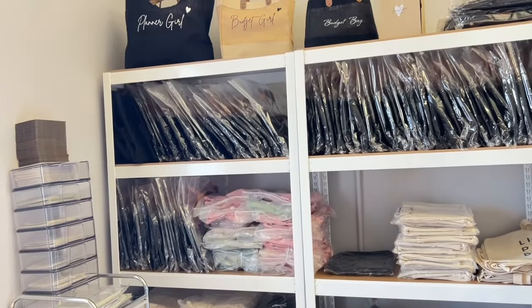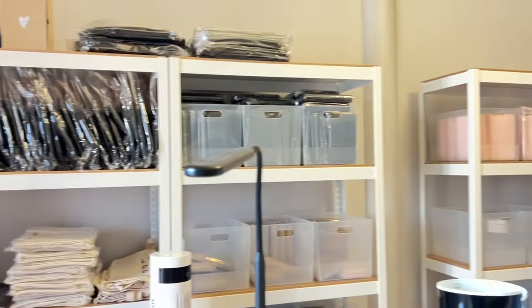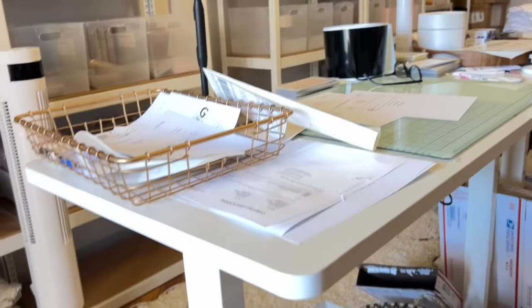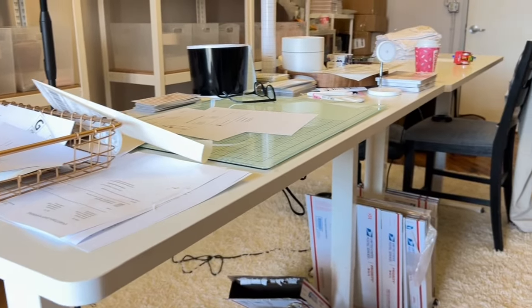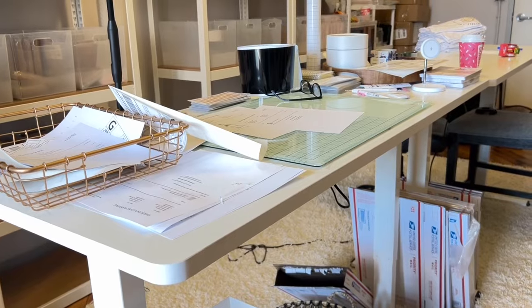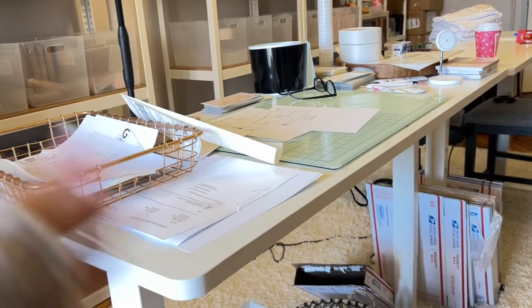So my vision was: as you walk through the door, you have all of your units on both sides with all of your products. This is where I package — these are the FlexiSpot desks that go up and down. I have two here, with boxes underneath to grab when I'm packaging. This is really my workstation right here. Previously, I used to do this in my kitchen.